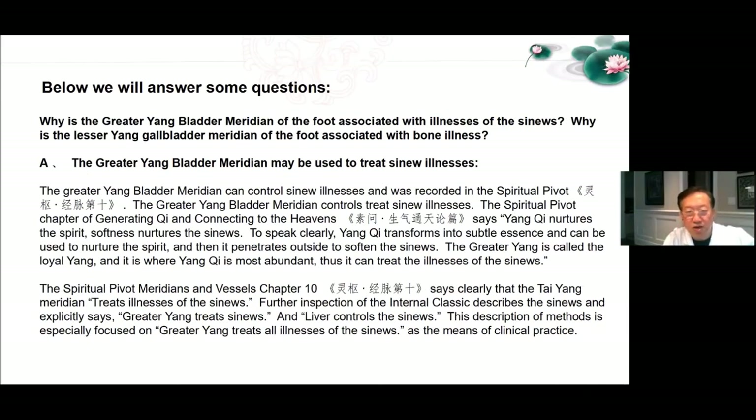Below we will answer some questions. Why is the greater Yang bladder meridian of the foot associated with illnesses of the sinew? Why is the lesser Yang gallbladder meridian of the foot associated with bone illnesses? The greater Yang bladder meridian may be used to treat sinew illnesses. The greater Yang bladder meridian controls sinew illnesses as recorded in the Spiritual Pivot. The Spiritual Pivot chapter of Generating Qi and Connecting to the Heavens says Yang Qi nurtures the spirit and softens and nurtures the sinews. Yang Qi transforms into subtle essence and can be used to nurture the spirit, and then it penetrates outside to soften the sinews. The greater Yang is called loyal Yang and is where Yang Qi is most abundant, thus it can treat illnesses of the sinews.